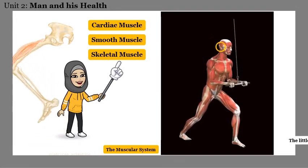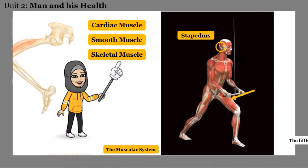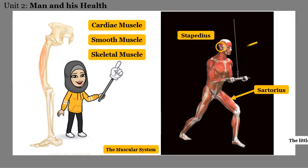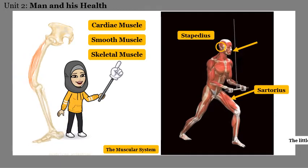The smallest muscle in our body is found in the ear, and it's called the stapedius. The longest one is the sartorius, and it's found in the thigh. One of the strongest muscles is found in your jaw.